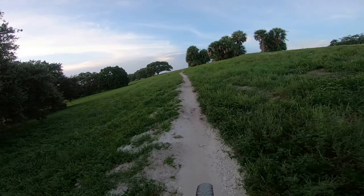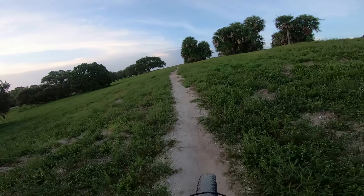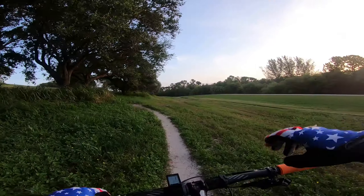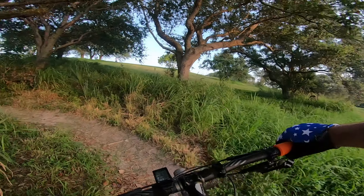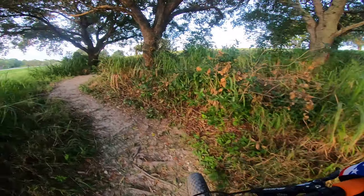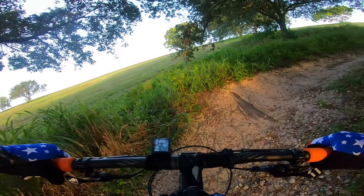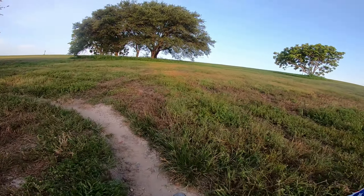Nice little rock build, straight into a climb. I made it to the east side of the hill. There's a little downhill coming into it. These trails are zig-zag, up and down, up and down.